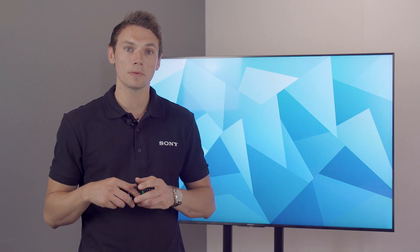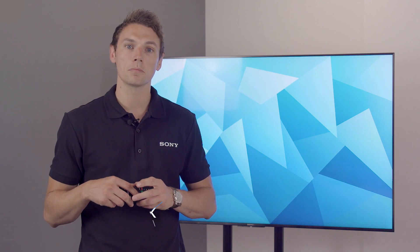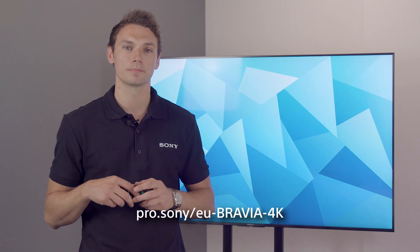To find out more information about our value-packed Bravia professional displays, please visit pro.sony. Thanks for watching.